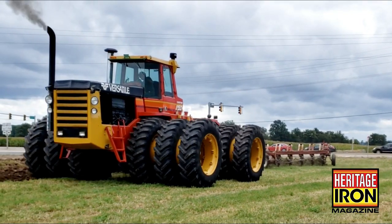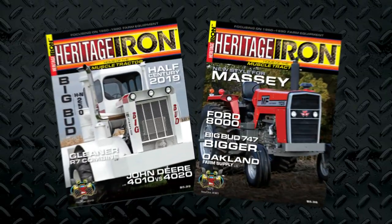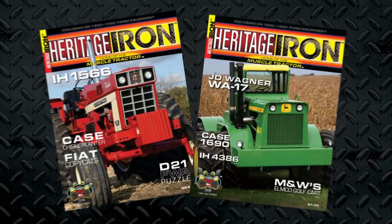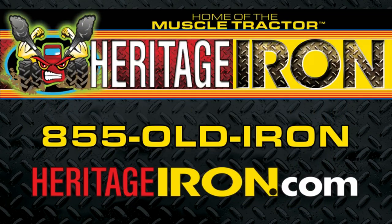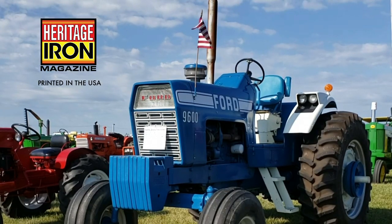Whether your color is red, green, orange, blue, or yellow, Heritage Iron Magazine features them all with fantastic photography and historical articles. To order Heritage Iron Magazine, call 855-OLD-IRON or visit HeritageIron.com. Heritage Iron, your next favorite magazine.